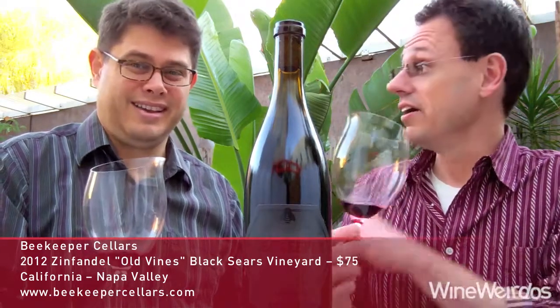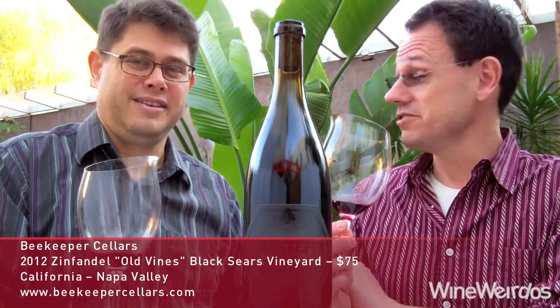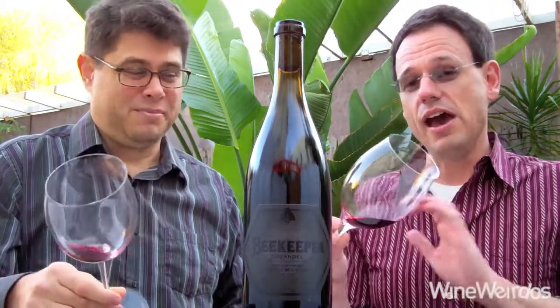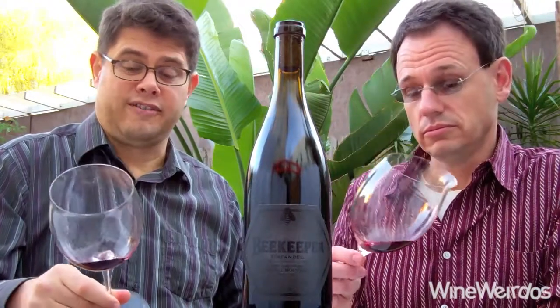That's some pretty serious marquee AVA there. This is old vines and it's biodynamically farmed. It comes in at 350 cases and $75, 15.2% alcohol by volume. Ian Blackburn is one of the winemakers here and he does Learn About Wine — highly recommend you check out his events. Incredible resource and a lot of fun.